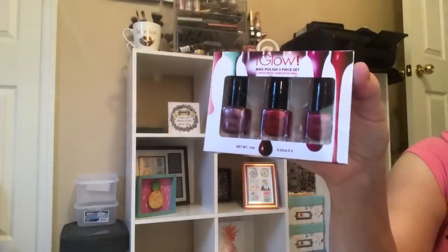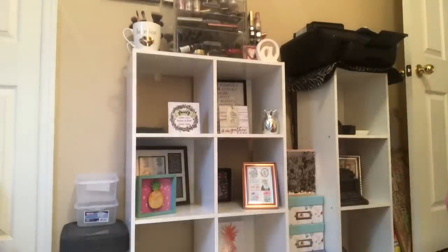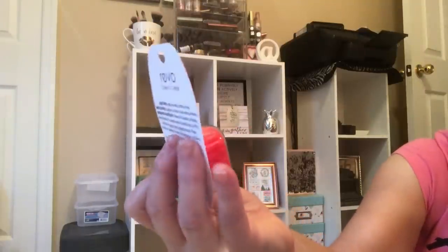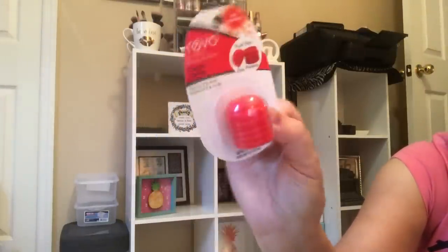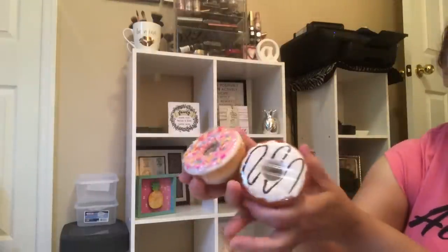I found some glow nail polish — three sets — thinking of Christmas when I purchased these. They're by iGlow and I got those colors. My store had some new scents in Revos so I grabbed those, because who doesn't love a good Revo. This one is cherry and this one is tropical coconut — we're finding these up at the registers on the glass rounders.